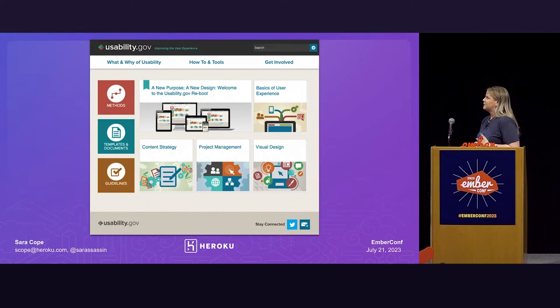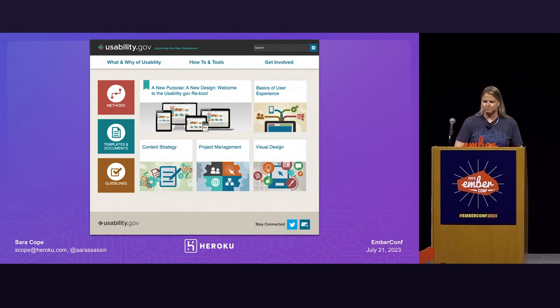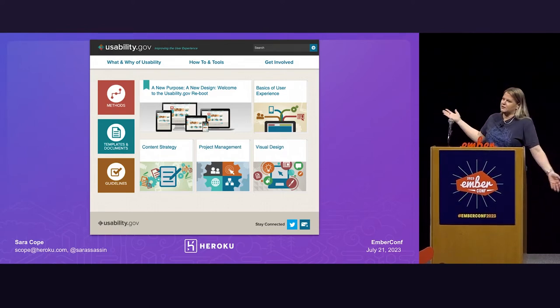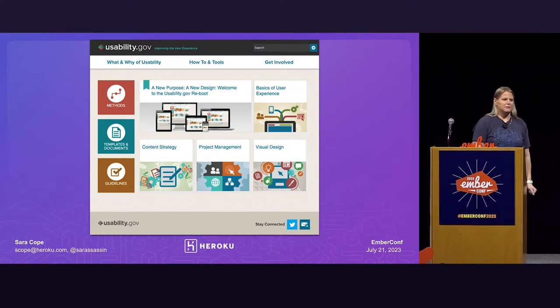During my time as a Fed, I saw a lot of neglected projects. Every time there was an administration change or a leadership change, someone's pet project got shuffled around and kind of lost in the system. Here's a good example — this is usability.gov. This screenshot is actually from July of 2013, so 10 years ago. When I was at GSA, I actually owned this product, so kind of my fault that it's not updated. Sorry. But none of us really had time to work on it, and leadership never really made it a priority.